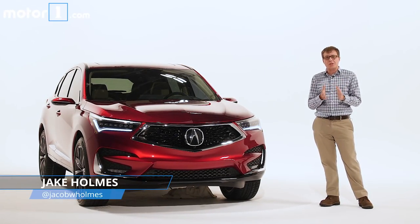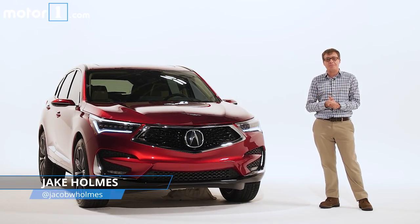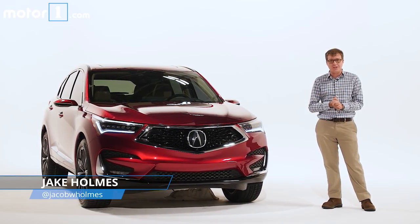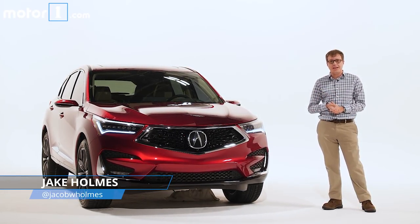SUVs have proven hugely important for luxury automakers and Acura is no exception. In fact, last year the RDX made up a third of the brand's U.S. sales. So there's a lot riding on this all-new 2019 Acura RDX.